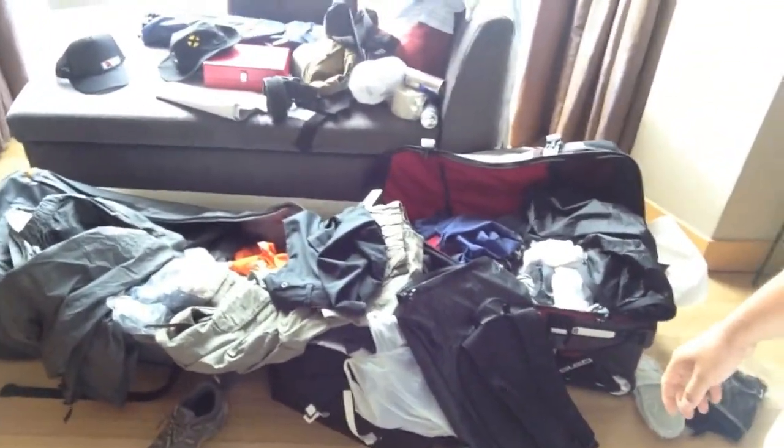All right, it's day six. Today is our first rest day of this press tour here in Malaysia and Singapore. And you can see here my luggage is just trashed — I have stuff everywhere.